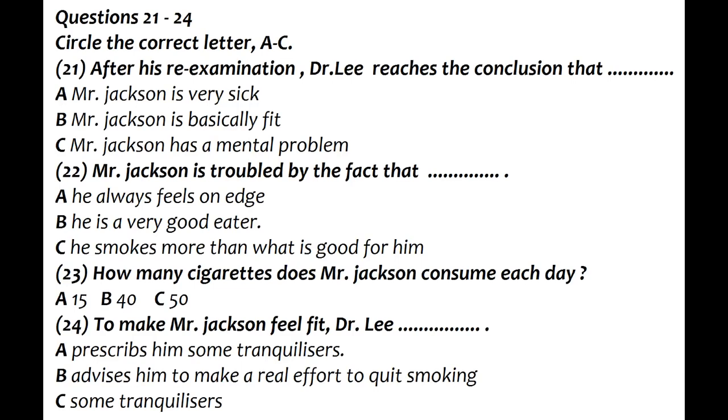Well, Mr Jackson, the first and important thing I have to tell you is that there is really nothing seriously wrong with you — physically, that is. My very thorough re-examination and the analyst's report show that basically you are very fit. So, why is it, doctor, that I'm always so nervy, tense, ready to jump on anybody — my wife, children, colleagues?